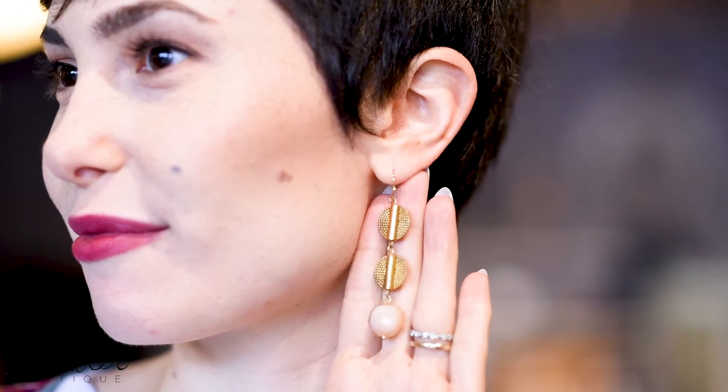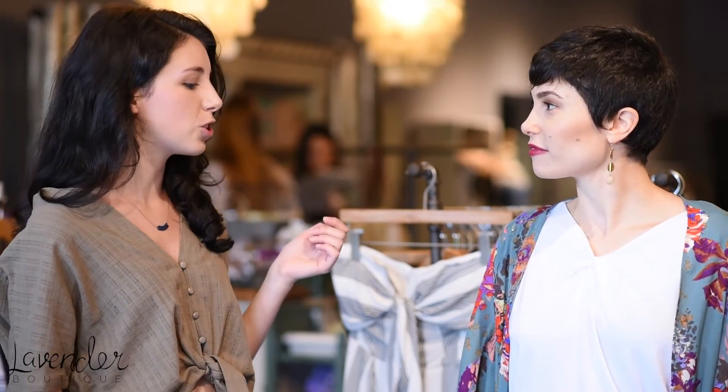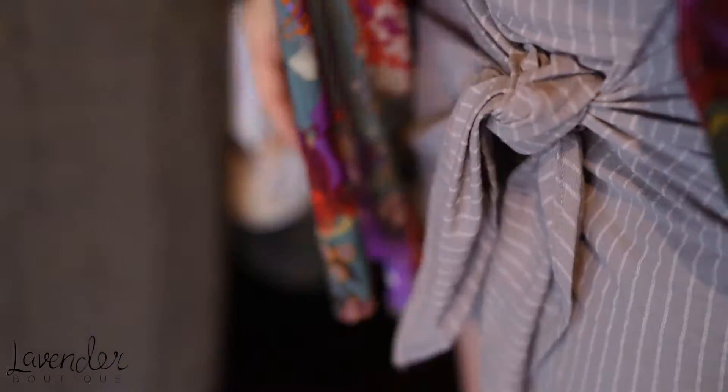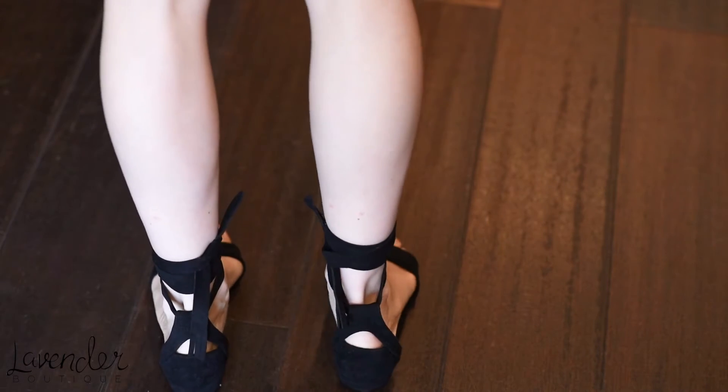We have these adorable layered earrings with a pink sparkly bead at the bottom, which pulls out all the pinks in your kimono — just so cute for a nighttime option. This outfit is perfect for transitioning from day to night, and they can each be worn individually. I love the almost knotted look at the top of your white shirt, and loving these lace-up shoes — you just tie them in the back. It's really cute.